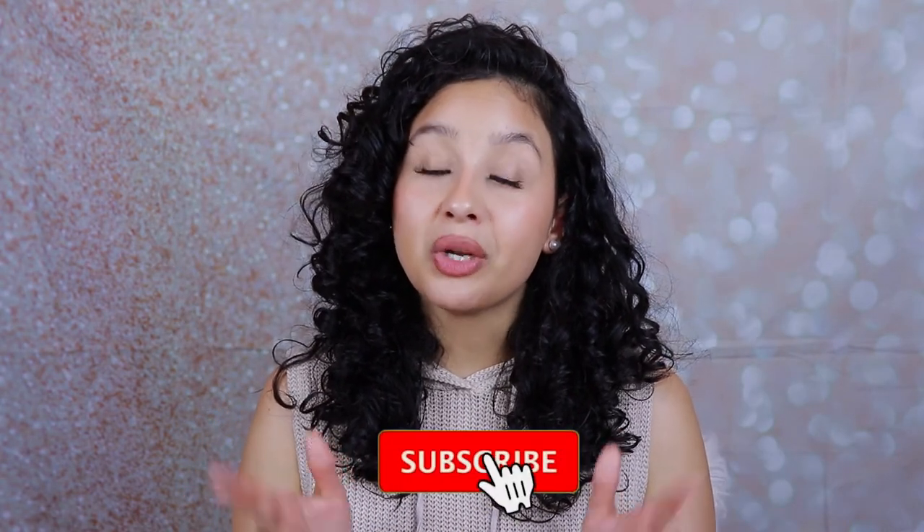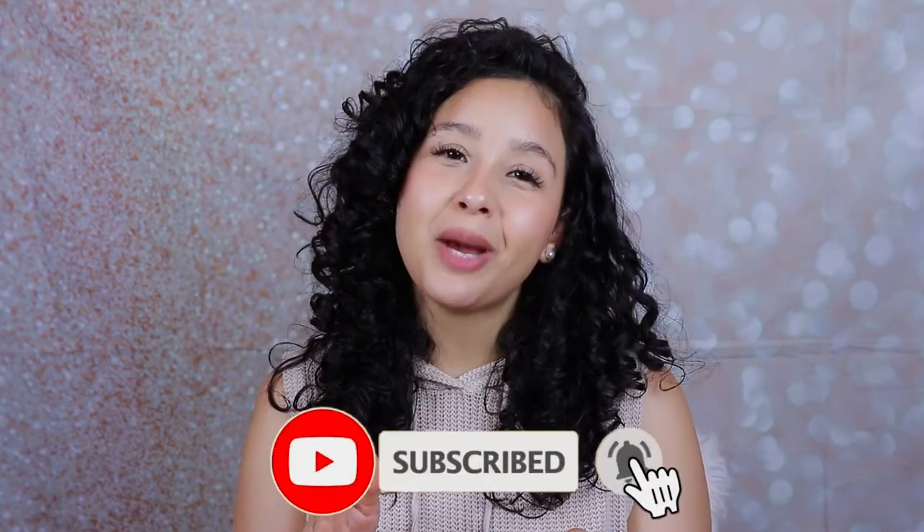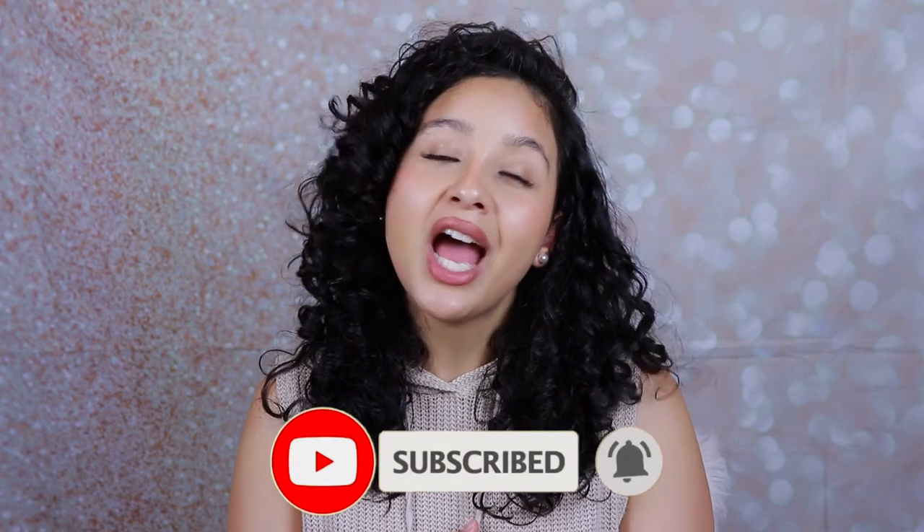Those are my final thoughts on this product — I hope you guys enjoyed this video! If you did, make sure to give it a big thumbs up. Don't forget to subscribe to my channel if you haven't yet — hit the subscribe button down below or tap my face icon. Most importantly, turn on your notification bell so you don't miss any of my videos. I'll see you guys next time — bye loves!